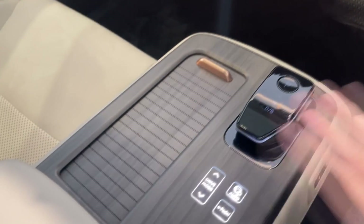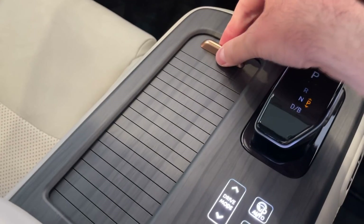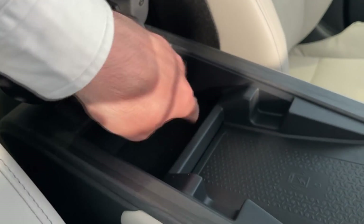Let me show you the minimalistic gear lever again — it looks nice. This is the pre-production model so we can't open everything, but I can lift this and show you the wireless charger for the phone and some additional storage room — small, but decent.